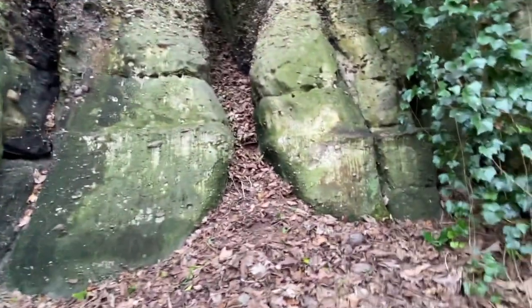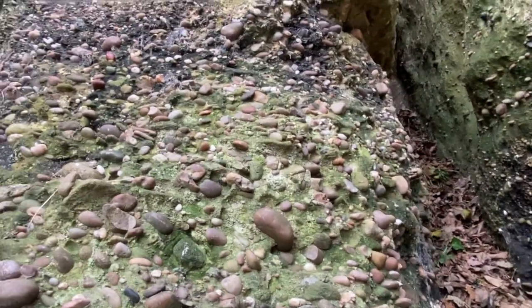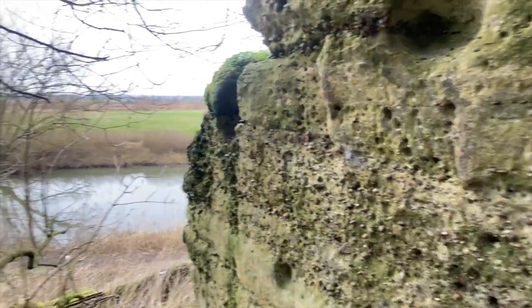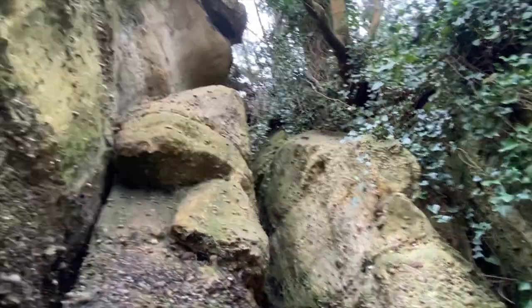If I get up here, you can see another level, another level, another level, and the riverbank used to sit there. If you know your geology - which I don't claim to - you'd have a field day here. It must have come up about 15 to 20 feet. It's cool now; all the trees are just sticking out with little kicks out at the top there.